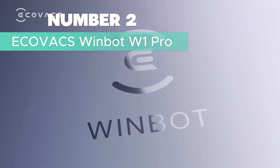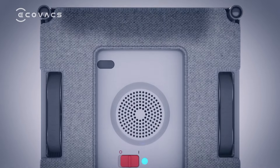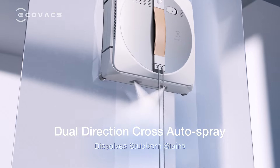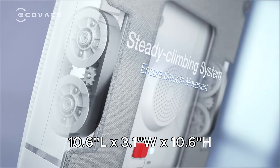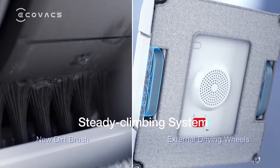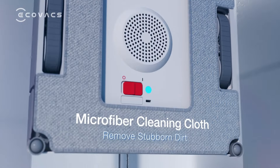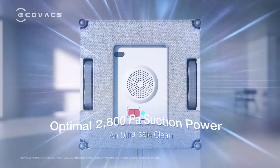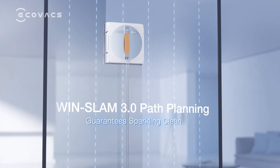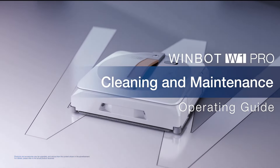Number 2: Ecovacs WinBot W1 Pro — Best Safety Features. The Ecovacs WinBot W1 Pro is a game-changer in window cleaning that effortlessly combines innovation and convenience. With a sleek gray design and dimensions of 10.6-inch length by 3.1-inch width by 10.6-inch height, this robot elevates your cleaning experience while prioritizing safety. Featuring a robust 2,800 pascals suction power, the WinBot W1 Pro frees you from tedious window cleaning, eliminating the risks associated with working at heights. Its cross-water spray technology ensures a constant mopping humid status, effortlessly dissolving stubborn stains in dual directions.